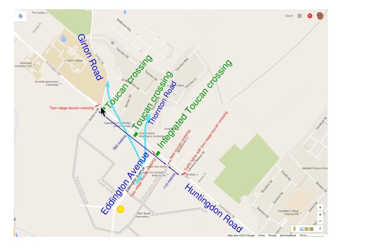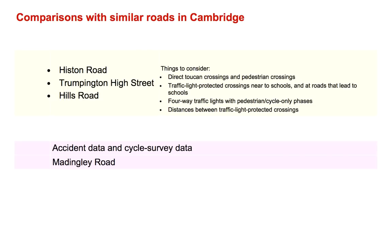The distance from Girton Road to Eddington Avenue is 580 meters. Is it unprecedented to have so many helpful crossings of a busy road in a distance of 580 meters? Let's go and look at some examples.